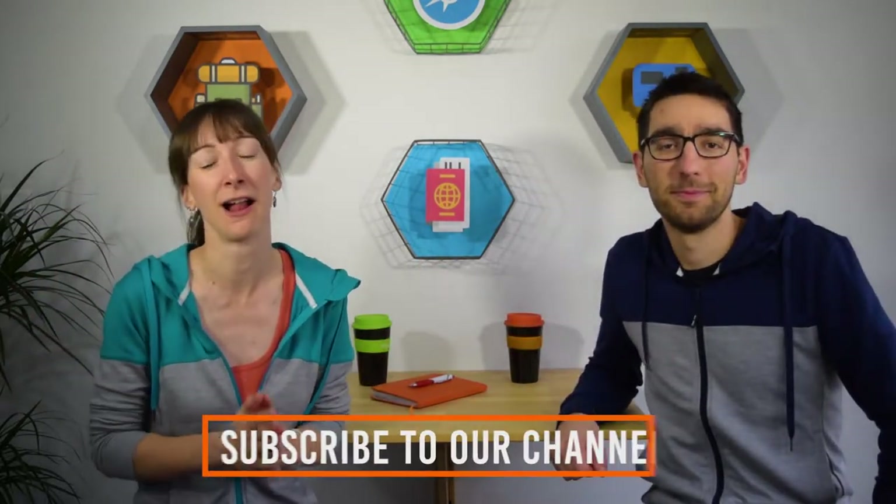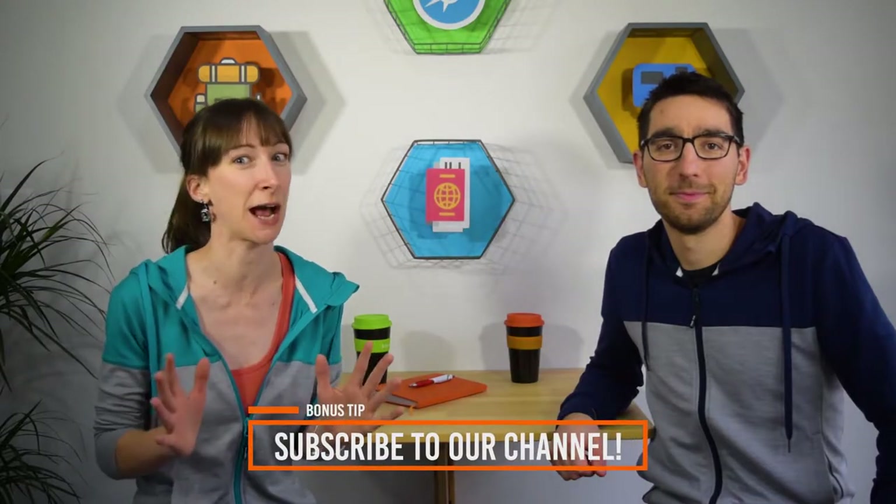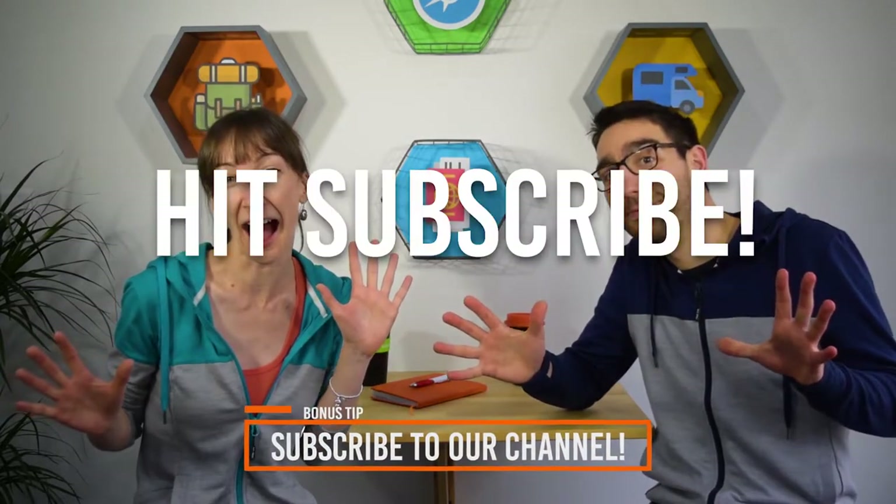We worked super hard on bringing you all these videos to help you plan your trip to New Zealand, so show your support by hitting the like button below. Better yet, hit subscribe. We'll even pause the video so you'll have time to do that. Thanks, now let's get on with the video.